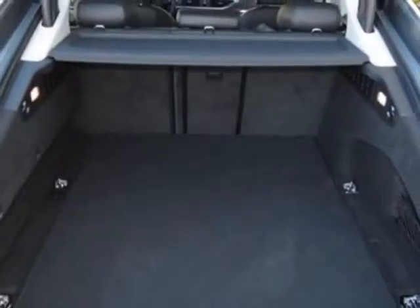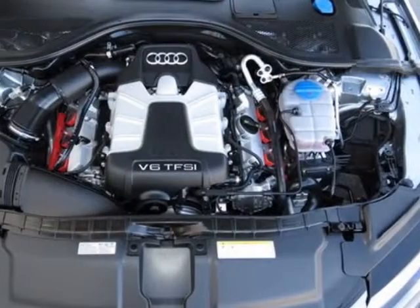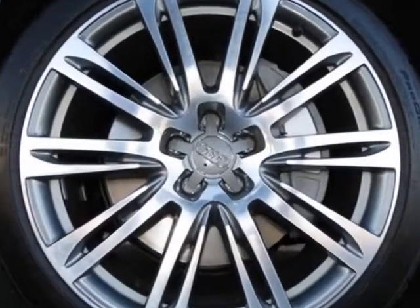Black leather seating surfaces, 20-inch X910 parallel spoke wheels, LED headlights, quartz gray metallic, Audi guard wheel lock kit, and a prestige package.